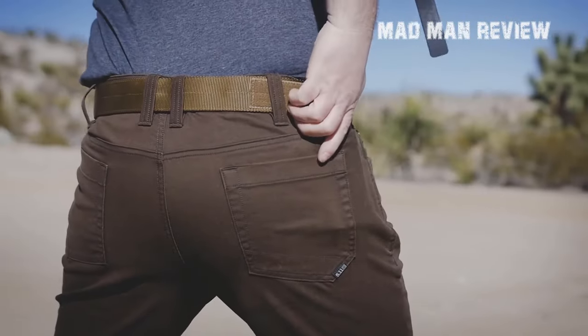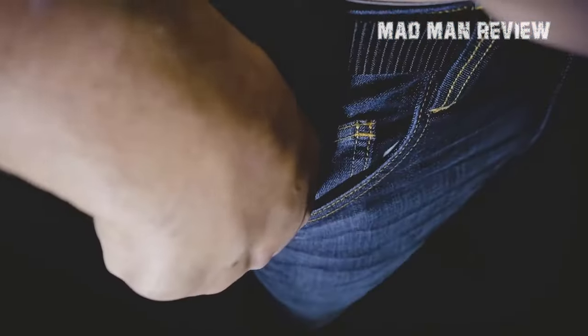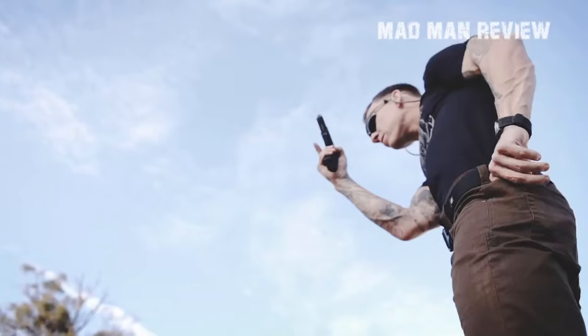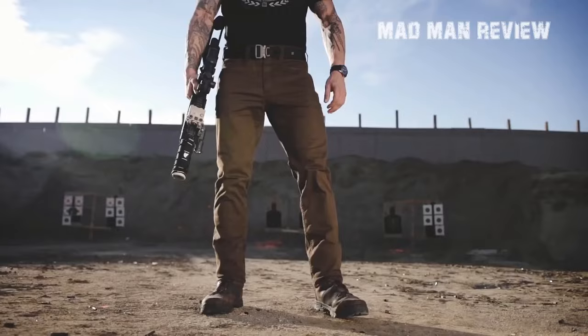The Defender Flex is solid at a quite fair price. You can get it between $55 to $70 depending on the fit, colour, size, and version you choose. For its bendable nature, casual look, functionality, and comfort, that's not a lot of money.